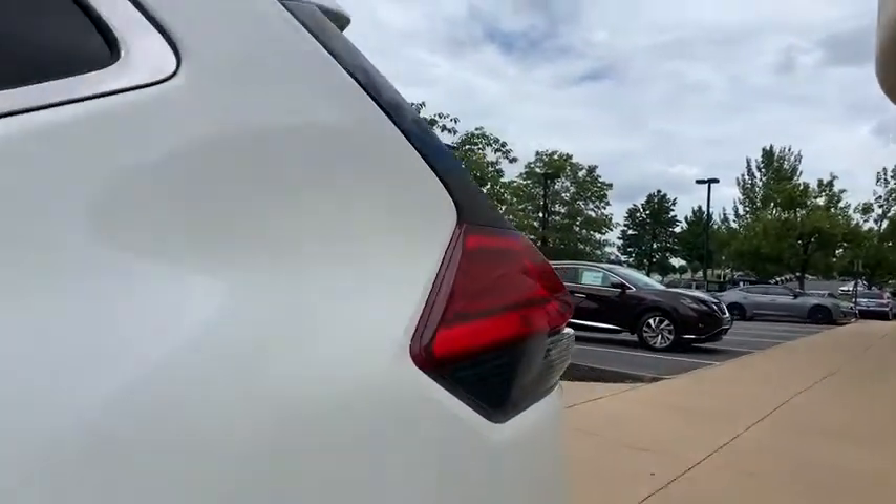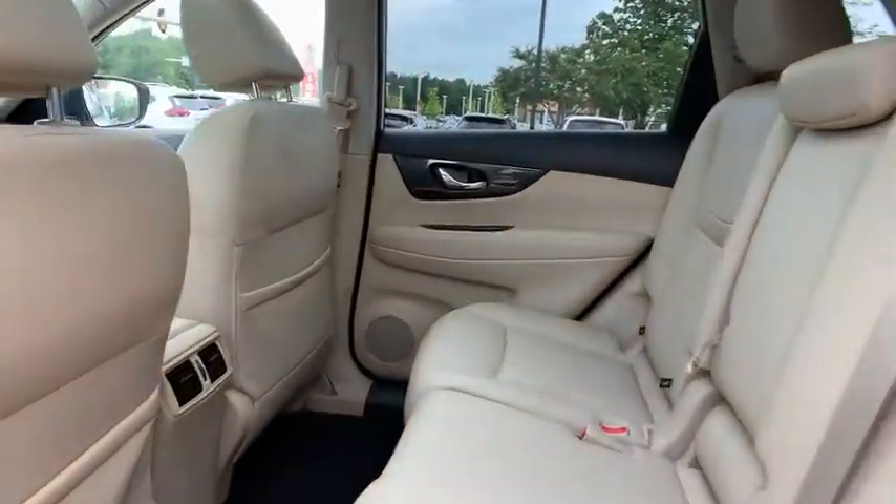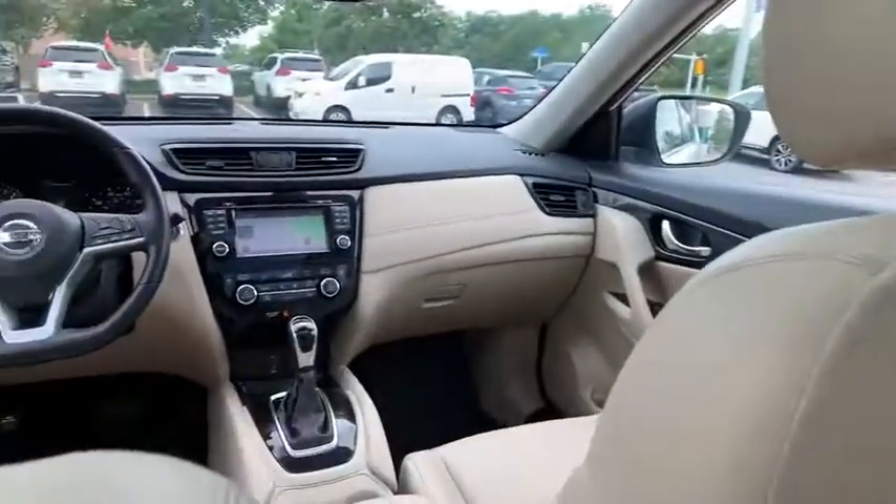Fog lights, heated front seats, heated steering wheel, power windows, security system, rear window defroster, panic alarm, tachometer.